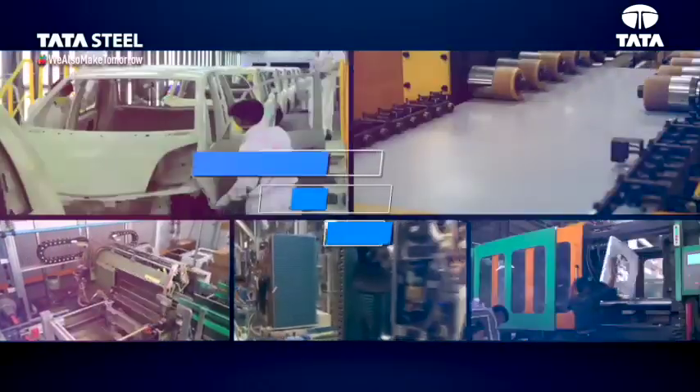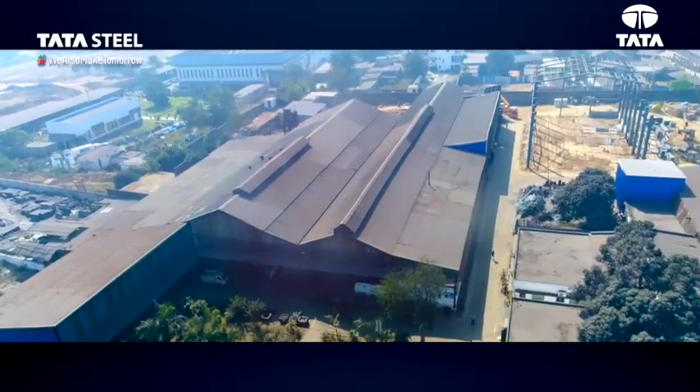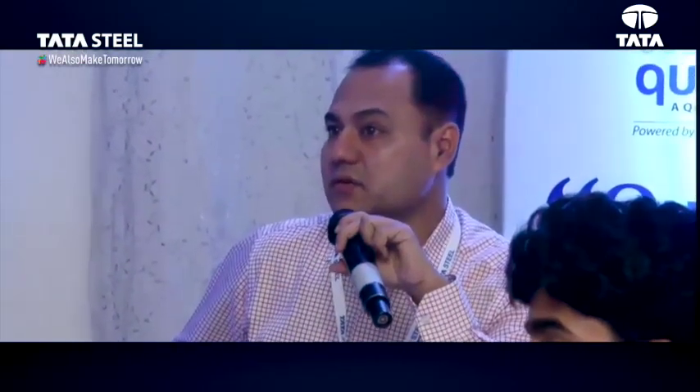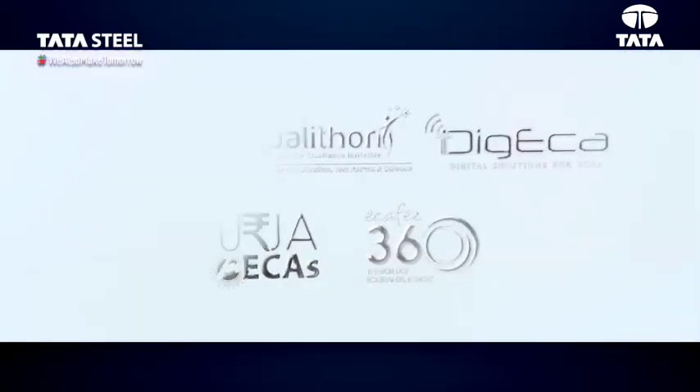Tata Steel, while partnering with the ECAs, the backbone of Indian economy in their growth, has introduced a range of branded products and is constantly in touch with all the stakeholders of the industry's value chain through its various listening forums.